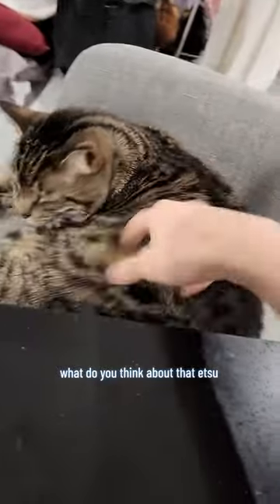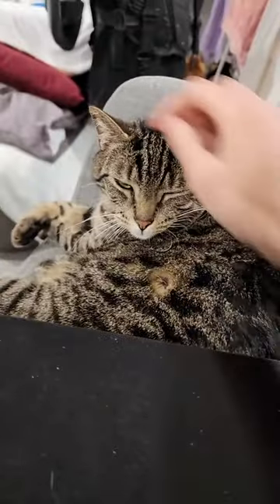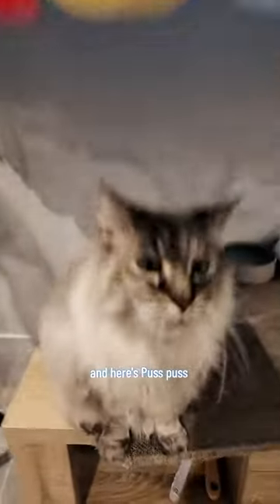What do you think about that, Atsu? What do you think? And here's Puss Puss. How are you doing, girl? How are you doing, Puss Puss?